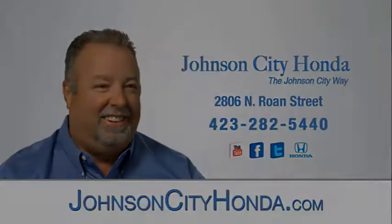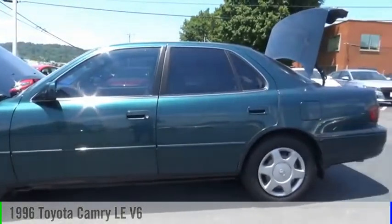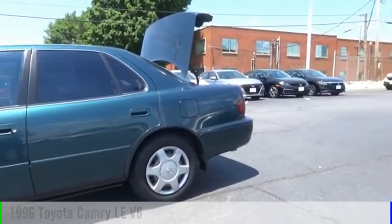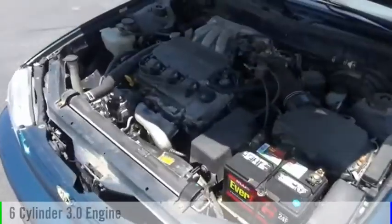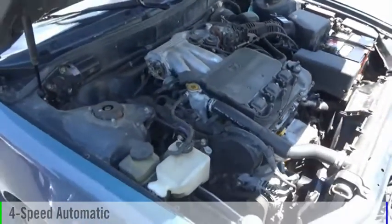Johnson City Honda. Johnson City. We are pleased to show you the 1996 Camry. This vehicle is powered by a front-wheel drive, six-cylinder, 3.0-liter engine, and comes with a four-speed automatic transmission.